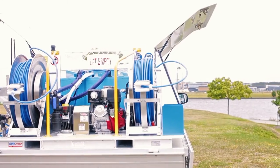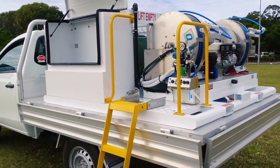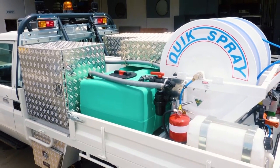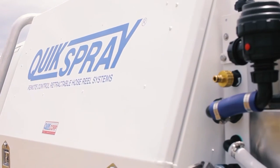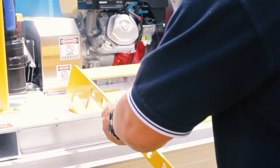We understand that one size doesn't fit all and why should it? With customised tray and locker sizes we work alongside you to create the solution you need in a customised vehicle. We maximise the space efficiency on your vehicle and ensure that equipment is in the most user-friendly location for you.